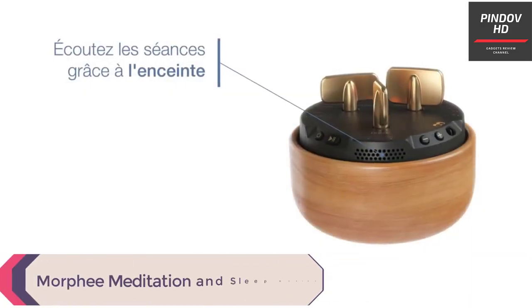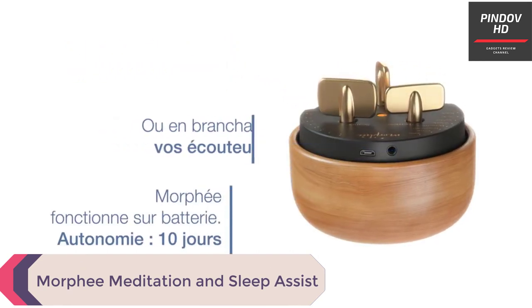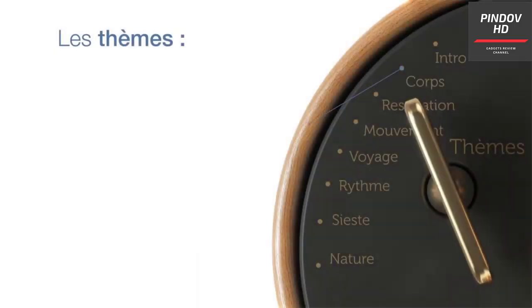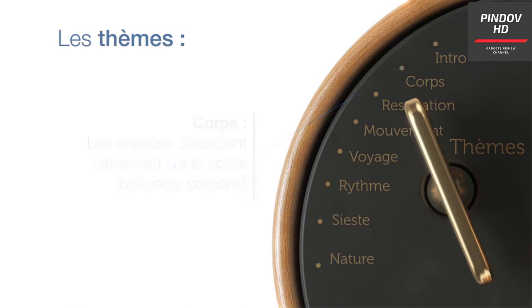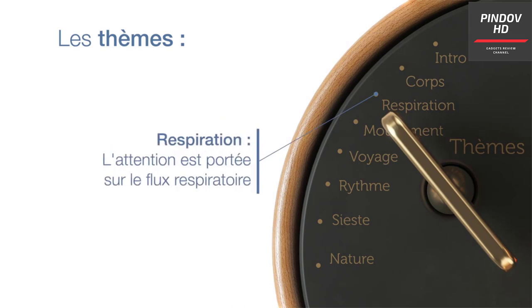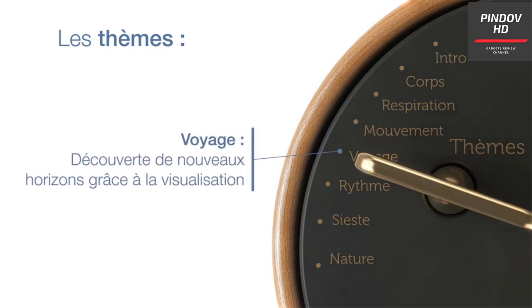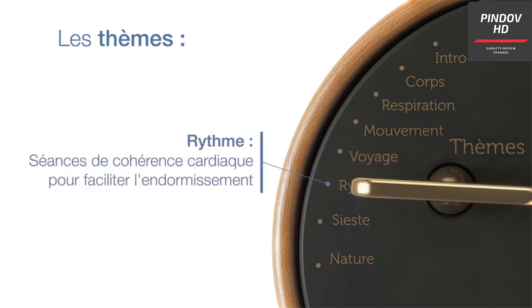Morphe Meditation and Sleep Assist. I came across this antique-looking product at CES 2020. Upon a closer look, this device is indeed one of the useful ones out there. Morphe is a meditation and sleep assist that helps you sleep well through meditation practice. It is wireless with a battery backup of around 10 days. It has different meditation modes and time durations, keys styled like an old-school alarm clock, a built-in speaker, and a headphone jack for earphones or a headset.